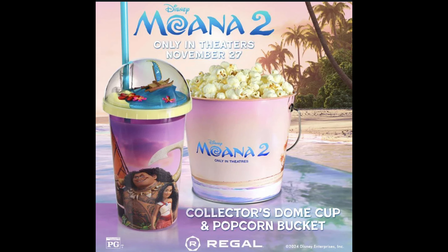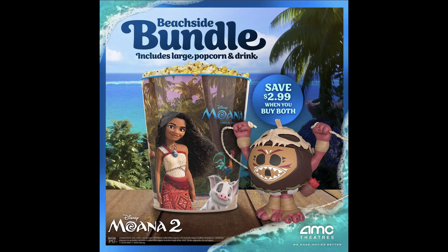Up next, we got the Moana 2 popcorn bucket and drink combo with Regal. It looks pretty cool — simple yet vibrant. The drink is the actual selling point, with a small scene at the top of it. AMC also has their own deal for Moana 2, which was stated by AMC's CEO as grossing higher than Inside Out 2, which was a fantastic movie by the way. The bundle looks cool, mainly aimed towards kids to have a small collectible from the movie — simple but vibrantly cool.